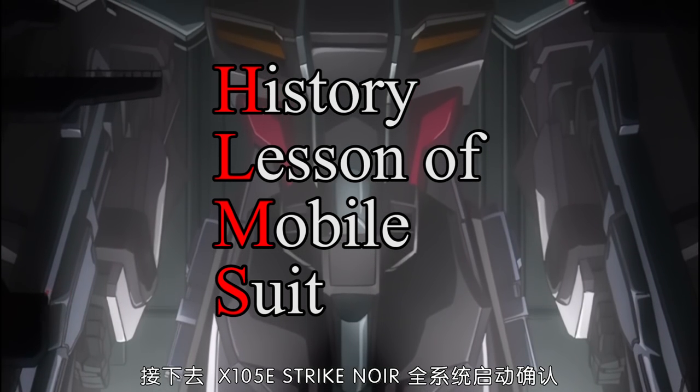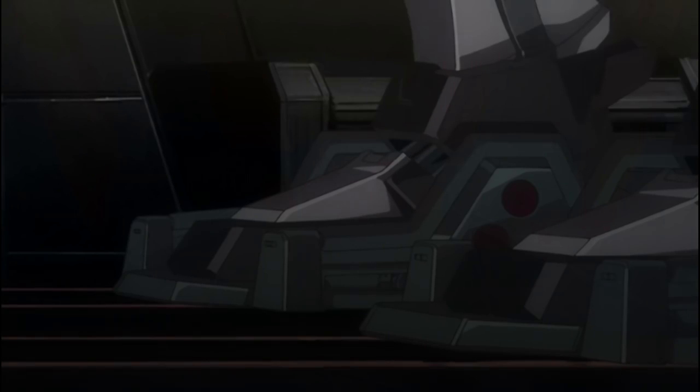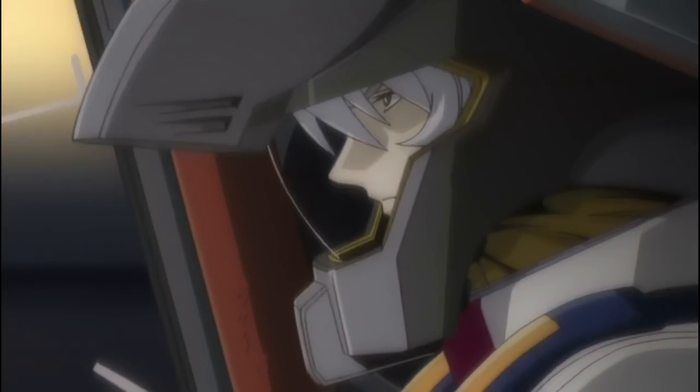Hey guys, welcome back to the Zedvalvonics channel. Today is the Strike history part 2. This episode will focus on Destiny and manga side stories. If you already forgot some of the histories, take some time and rewatch part 1 to get some revision.